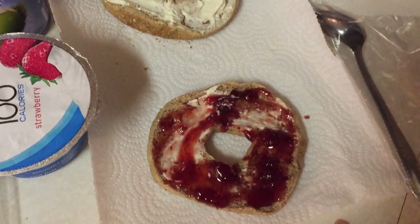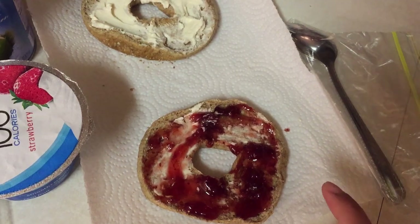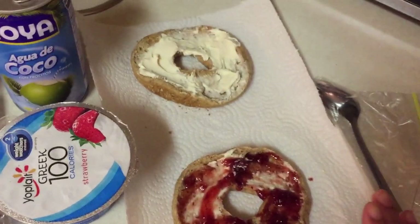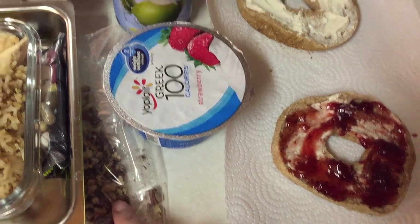Today for breakfast my husband is having something super easy — just a toasted bagel with some cream cheese and some strawberry jam. Super easy to make and really fast if you're in a hurry in the morning. For his three o'clock break he's having a strawberry Greek yogurt and I added some pecans.